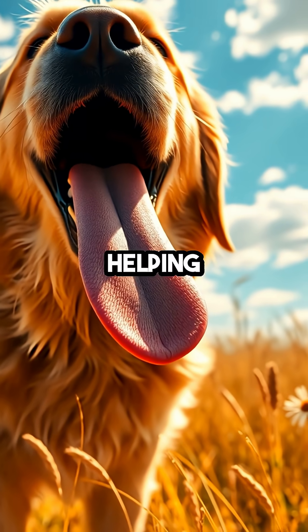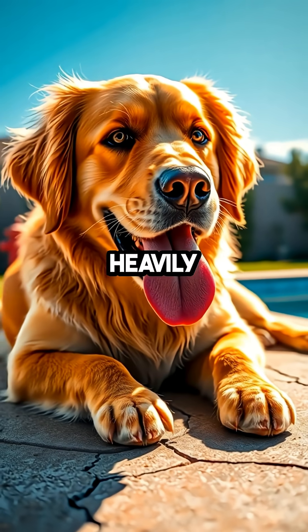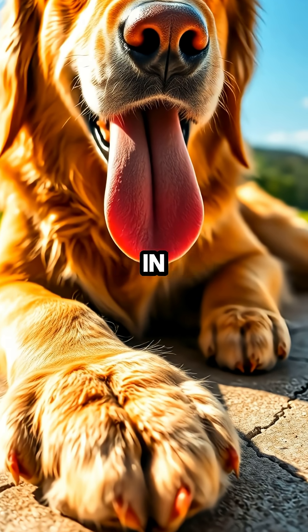and the lining of their lungs, helping to drop their body temperature. This is why you often see a dog panting heavily after playtime or on a hot day. It's their built-in air conditioning system working in overdrive.